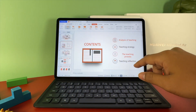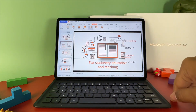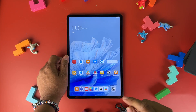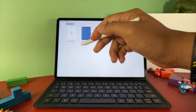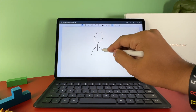Like I said earlier, if you are someone who wants to draw or edit some pictures, you can even do it right here on this tablet. I'm using the Huawei Pencil 2nd Gen.